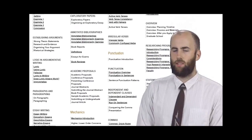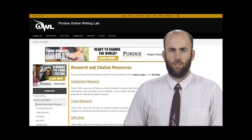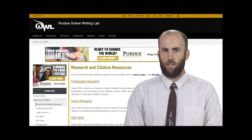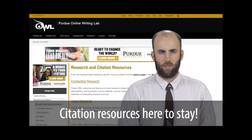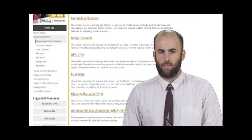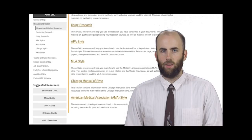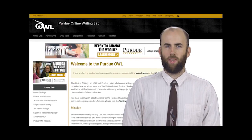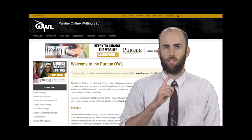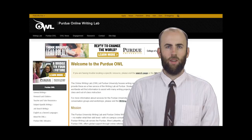We know that we have many different kinds of users who come to us from many different classroom contexts, and we'd like to start reflecting that better. As always, we'll be keeping our popular citation resources up to date and accurate. Note that we have new quick access links for MLA, APA, and Chicago over here. So to sum up, the one thing all these changes have in common is you — our users are our main concern and always will be.